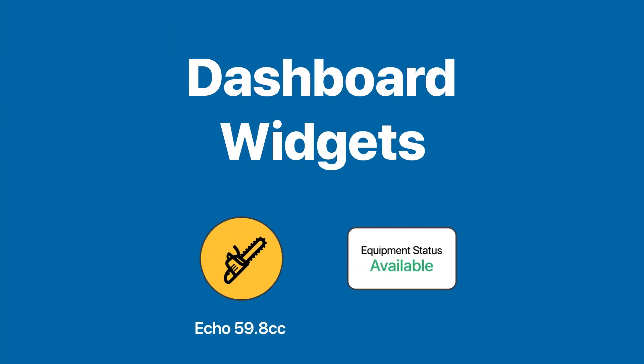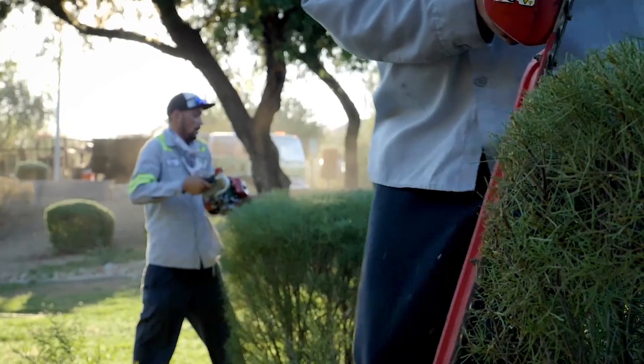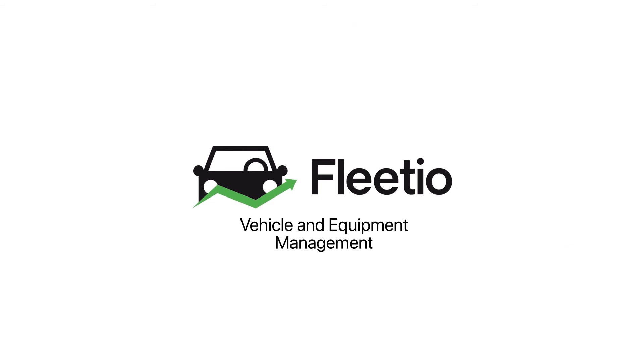Leverage dashboard widgets to get insight at a glance so that you can make quick decisions on your small equipment. With Fleetio, you can rest assured knowing your team has control over the small equipment and tools. We're excited to help you move your fleet and your equipment forward.